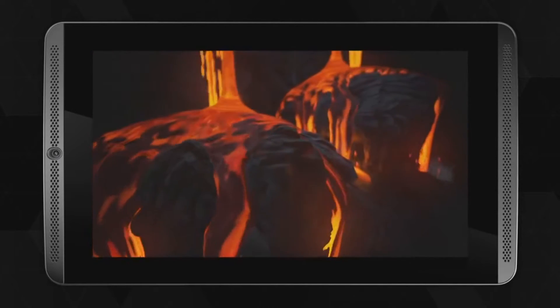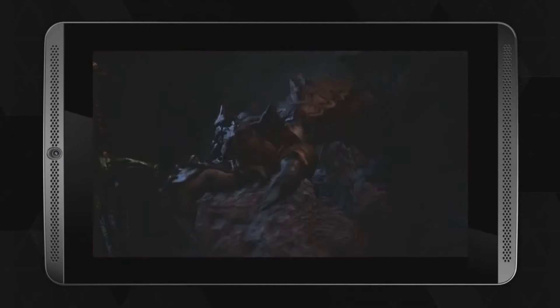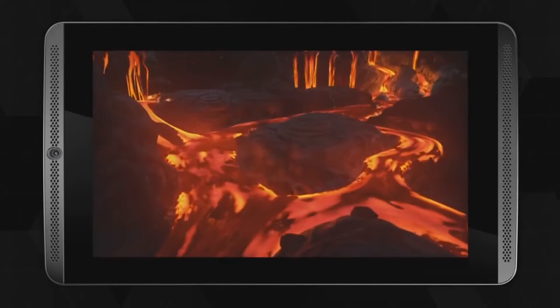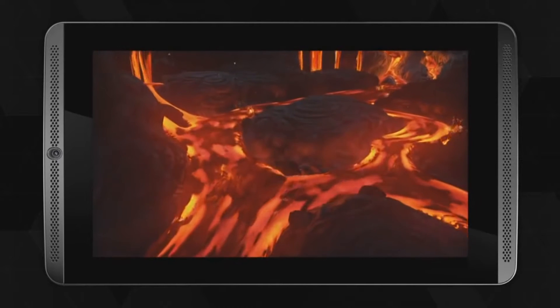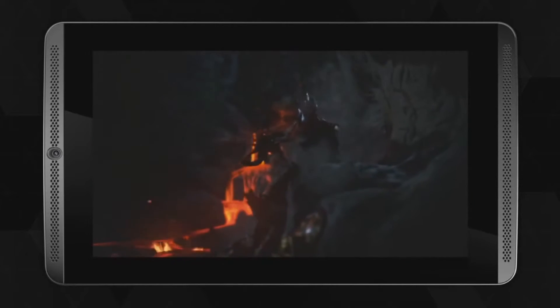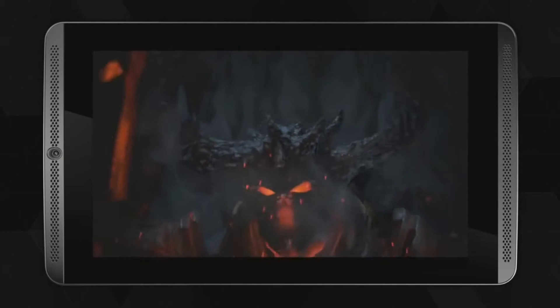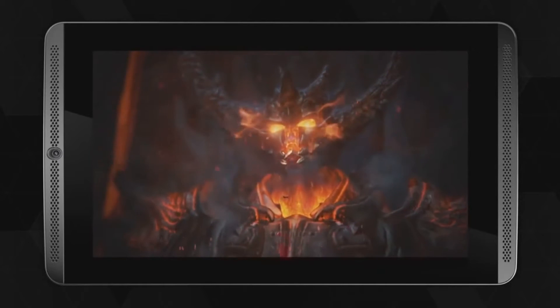So why does the X1 being in the Nintendo Switch not matter? My three reasons are gonna back up my claim. Reason number one: the Android Shield TV, which uses the X1 chip — even the newest remodel NVIDIA came out with still uses the chip. And Android games can never push it to its maximum power.